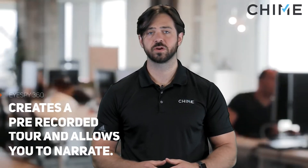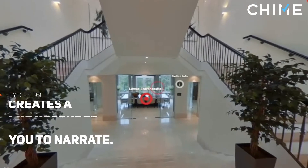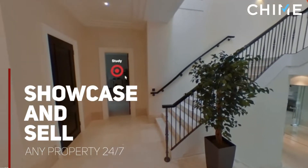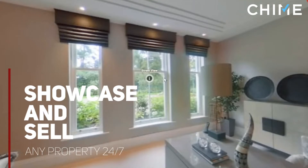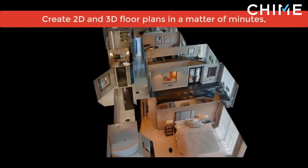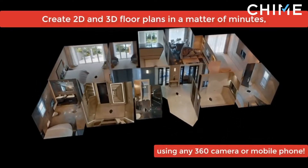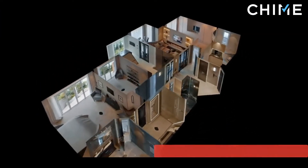iSpy 360 also creates a pre-recorded tour and allows you to narrate. You can now showcase and sell any property 24/7. Virtual staging combines CGI and a taste for interior design to create a perfect open house where clients can imagine themselves in the home and picture themselves making a life there.